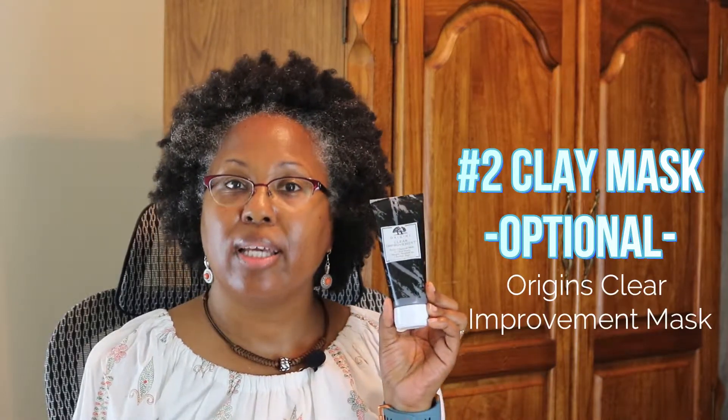Step number two, I apply my eye cream. This is the L'Oreal Revitalift. Sometimes, but not a lot, I will use a mask — I use the Origins Clear Improvement Charcoal Mask. It helps to clear out the pores. This is not something I use a lot, but sometimes I reach for it at least once or twice a month.